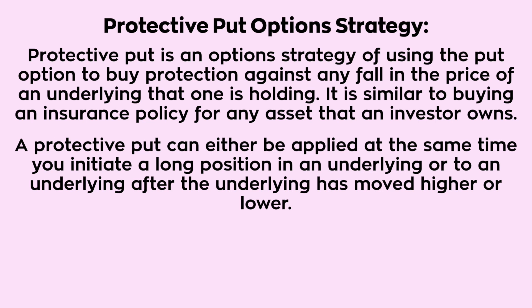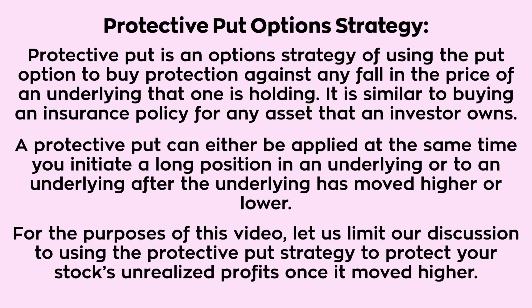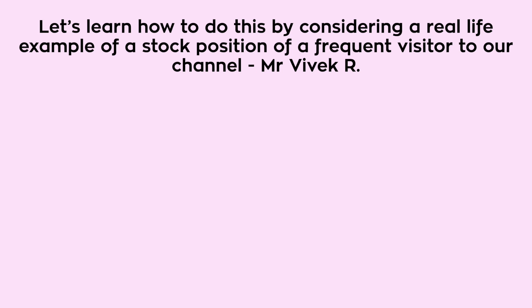or to an underlying after it has moved higher or lower. For the purposes of this video, let us limit our discussion to using the protective put strategy to protect your stock's unrealized profits once it has moved higher. Let's learn how to do this by considering a real life example.